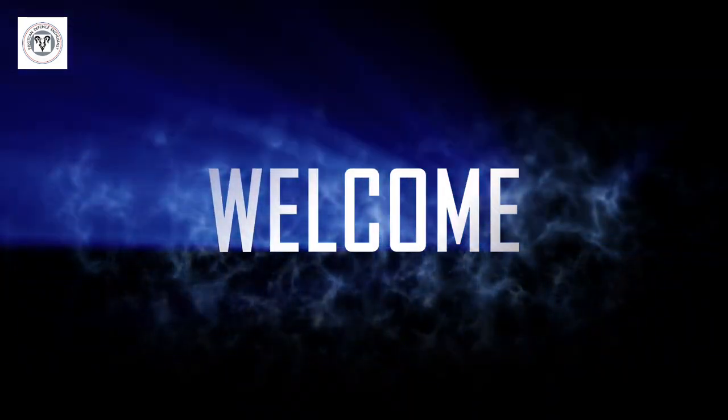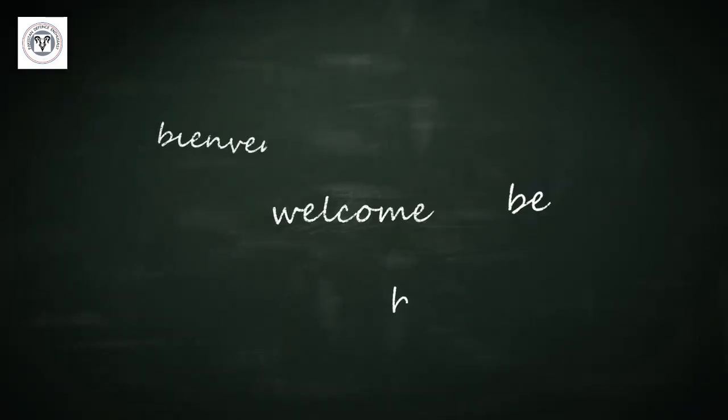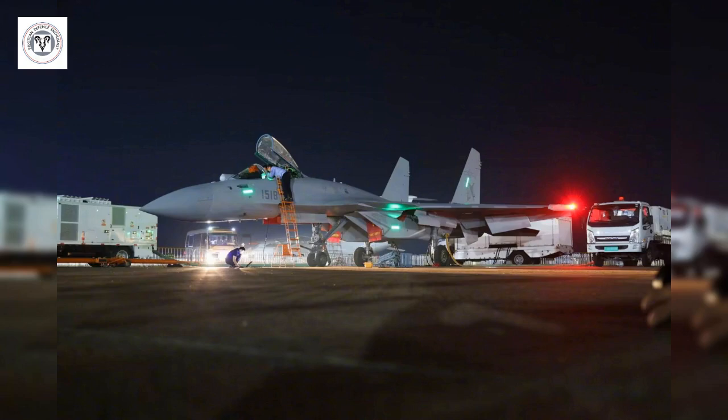Hello and welcome back to our channel where we discuss the latest defense-related news. Our videos are now in multiple languages, so please change your captions accordingly. Imagine a fighter jet that has revolutionized Chinese naval aviation — meet the Shenyang J-15T, China's latest marvel.